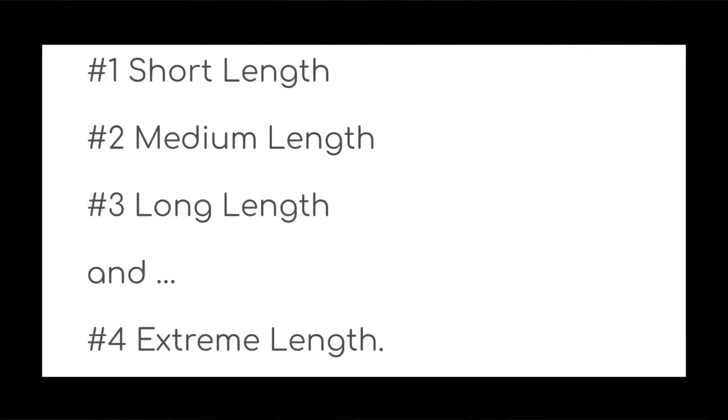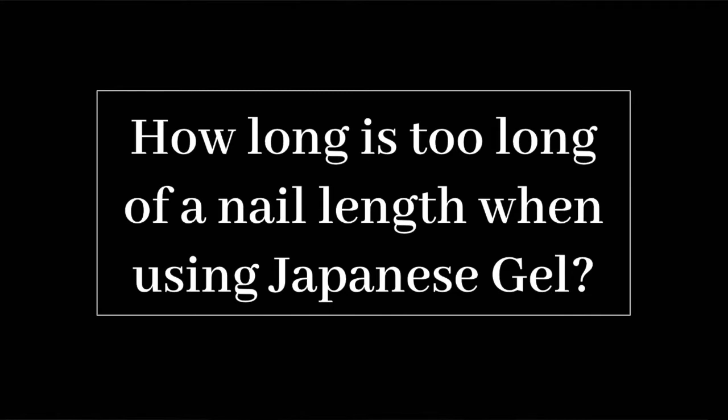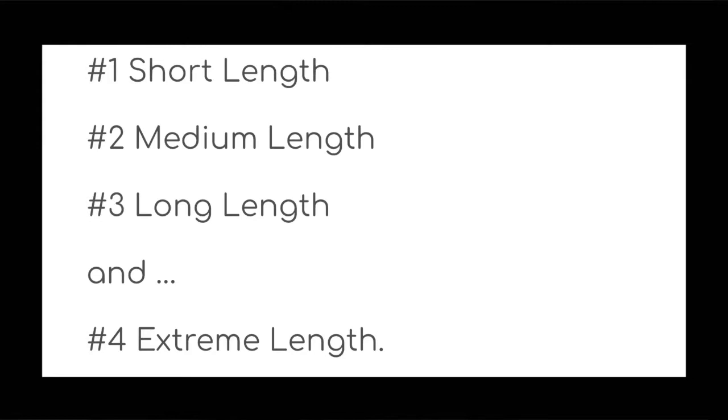First, let's understand and interpret nail length in these sizing terms: number one, short length; number two, medium length; number three, long length; and number four, extreme length. To answer our initial question of how long is too long with Japanese gel — the short answer is up to a number three, a long nail, but not extreme length.